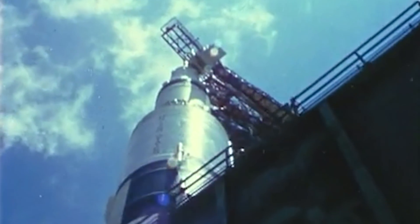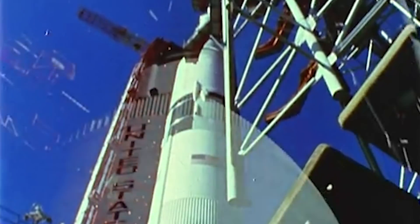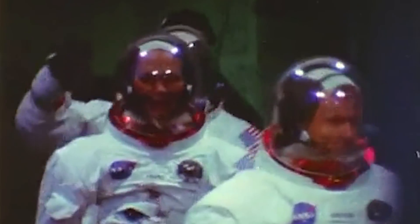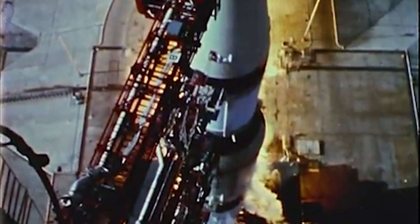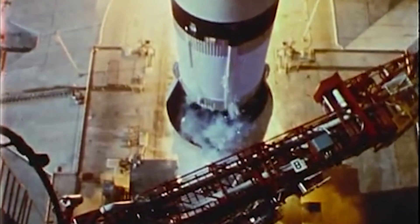The Apollo 11 mission was launched from Cape Kennedy on July 16, 1969. Its objective was to perform the first crewed lunar landing in history and return to Earth. Aboard were Commander Neil Armstrong, Command Module Pilot Michael Collins, and Lunar Module Pilot Edwin Buzz Aldrin. During the launch, the crewmen experienced four times the force of Earth's gravity. To withstand this, they lay on their backs with their legs elevated.